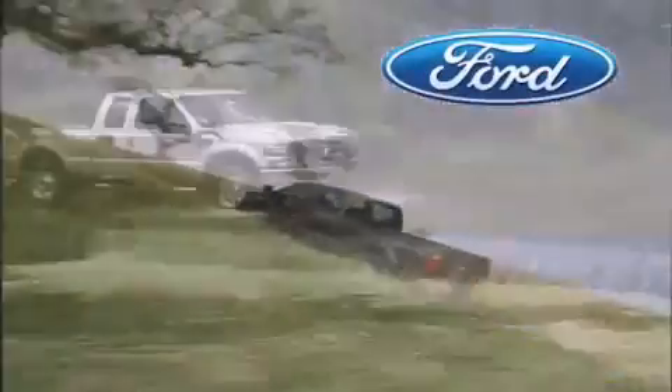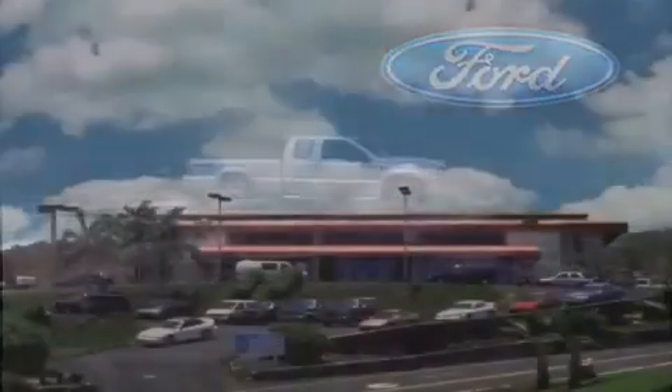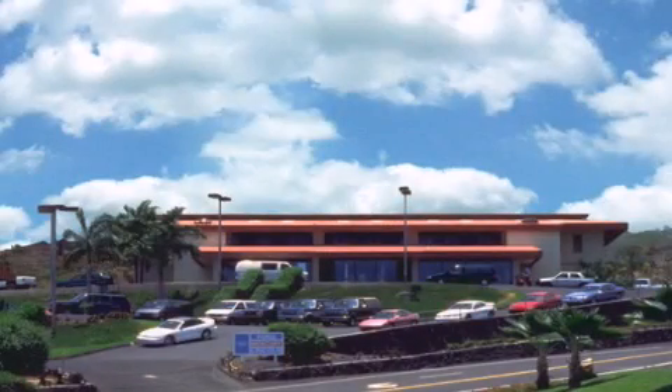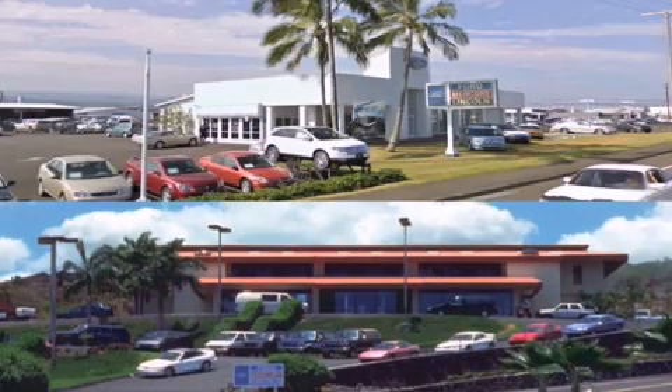Orchid Alford is dedicated to making your shopping experience as pleasurable as possible. We have two stores to serve you: in Kona at the corner of Kuokini Highway and Laco Street, and in Hilo on Kanoilehua Avenue across from Walmart. Orchid Alford — come visit us for a test drive.